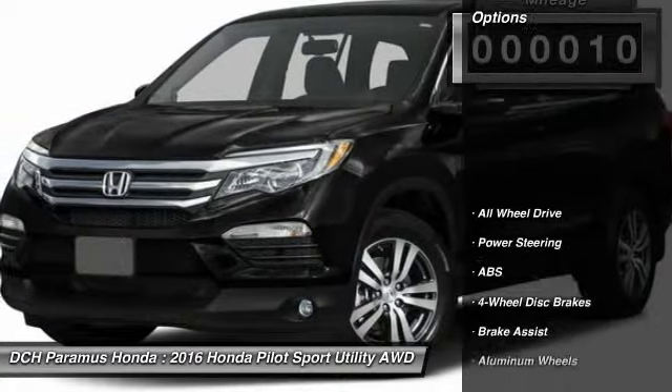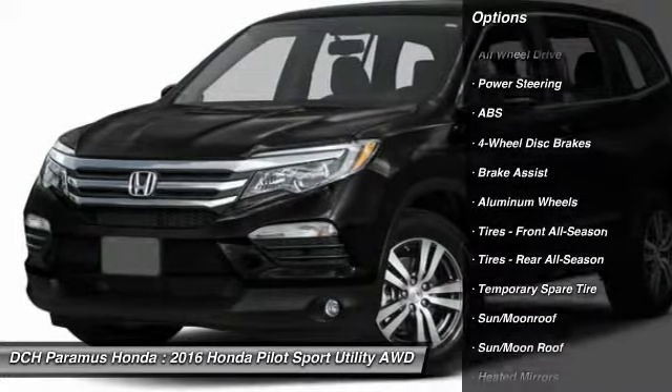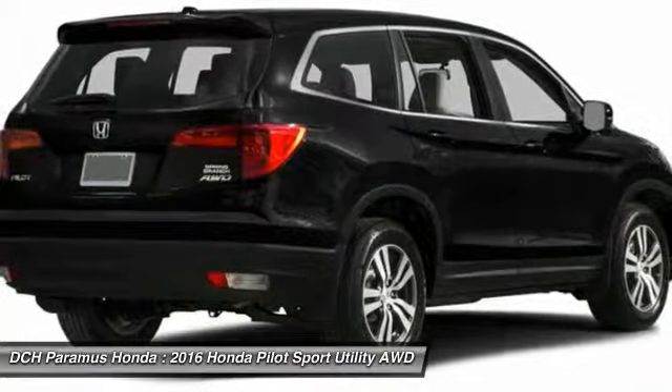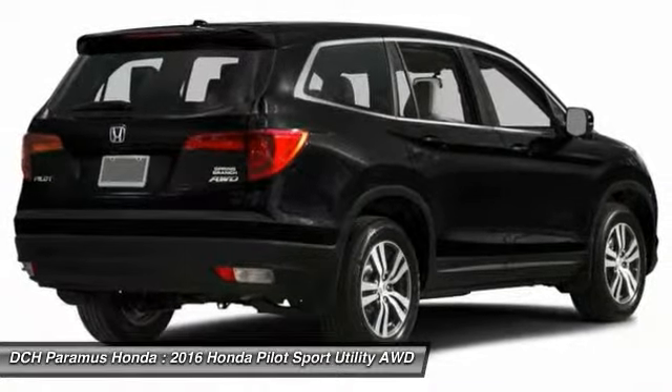Here are some of this vehicle's great options: anti-lock braking system, keyless entry, power passenger seat, power lift gate, all-wheel drive, steering wheel audio controls, and leather-wrapped steering wheel.